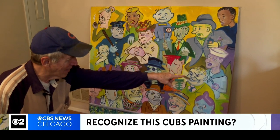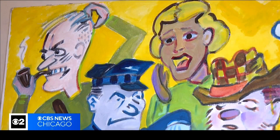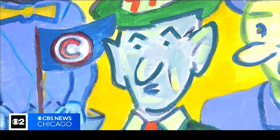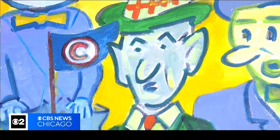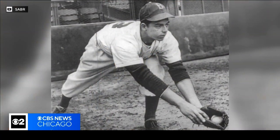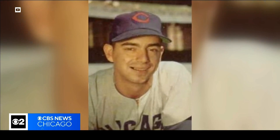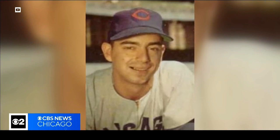That doesn't mean that Kamen doesn't have his theories, though. It looks like 1940s or 1950s or even 1930s characters, and the canvas looks about that age, too. I want to know in the worst way who painted it. We're thinking — this is just wishful thinking — that it was for or by an old baseball player named Tommy Brown. This is not verified under any circumstances. Tommy Brown played for the Cubs in 1953, which is that one year.